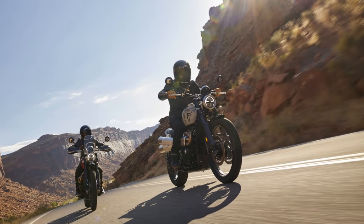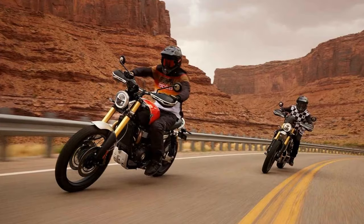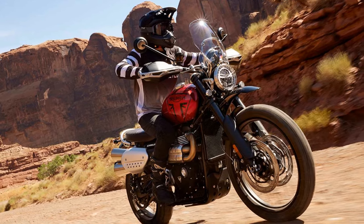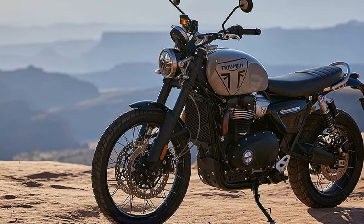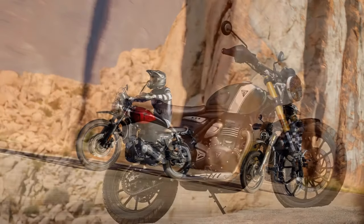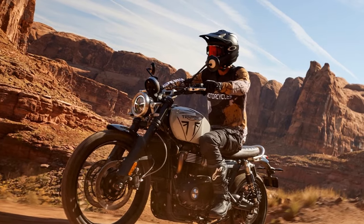Despite a 1.2-inch reduction in travel, the suspension proves better suited to the road, presenting a more road-centric profile than the older XC. Nevertheless, the reduction in ground clearance means the pegs occasionally graze the road, and heavier riders pushing the limits may require added preload to preserve their pegs. While the addition of cornering ABS enhances safety, the 1200X exhibits diminished braking power compared to its predecessor — smaller 310mm diameter discs, down from 320mm, and axial-mount calipers replacing the radial-mount Brembo M50s of the XC, requiring a firmer pull during hard braking into tight downhill hairpins.